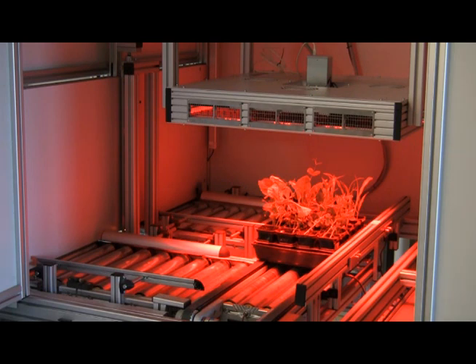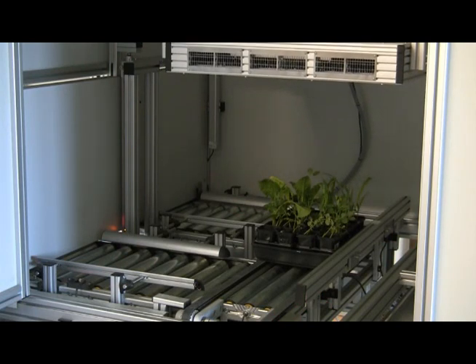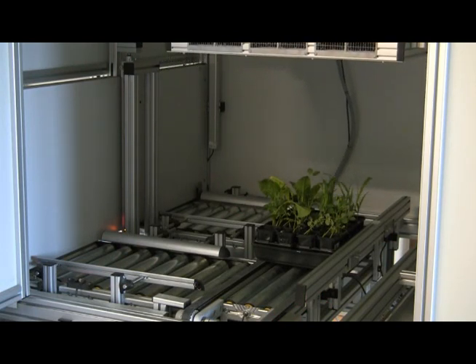The chlorophyll fluorescence imaging station and all other imaging stations within the PlantScan may be operated locally or remotely. The PlantScan is a modular system, allowing for various analytical components to be added as required.